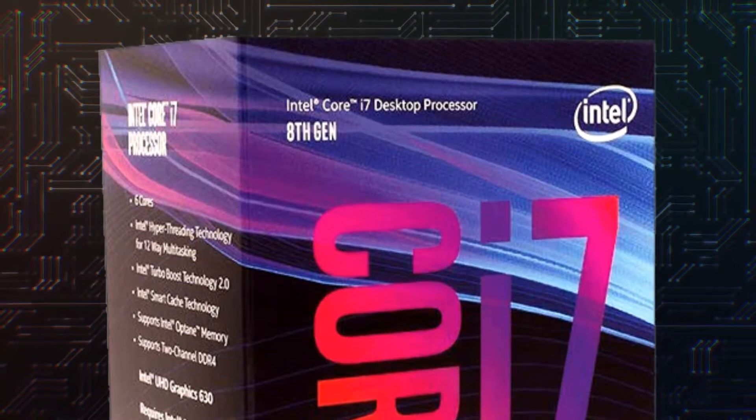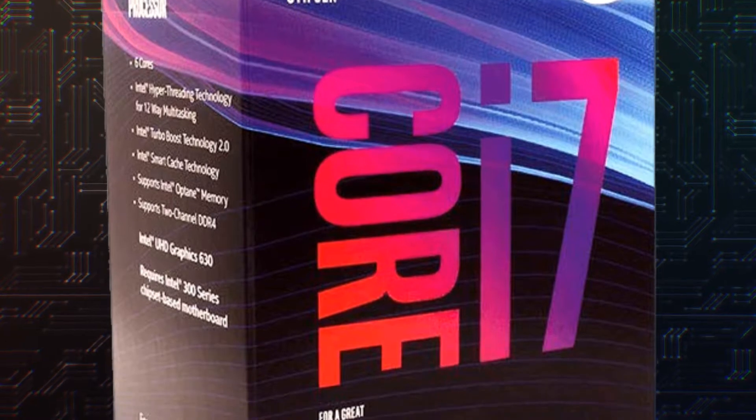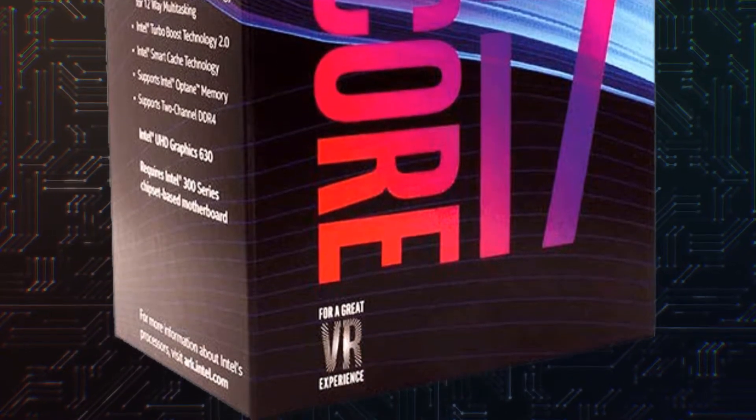The i7-8700 is an eighth generation processor with six cores at 3.2 GHz, a cache of 12 MB, and a maximum heat to dissipate of 65 Watt.